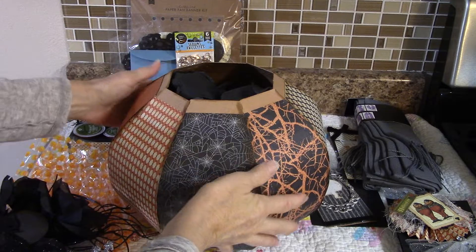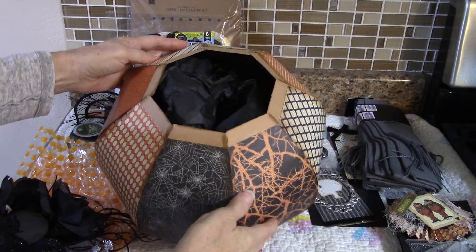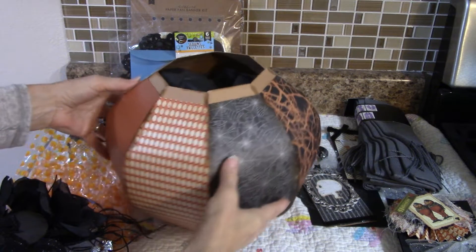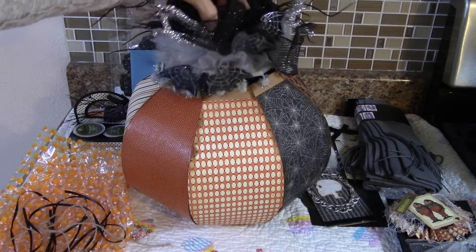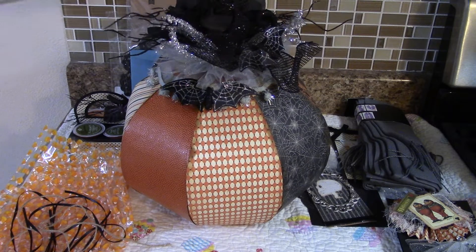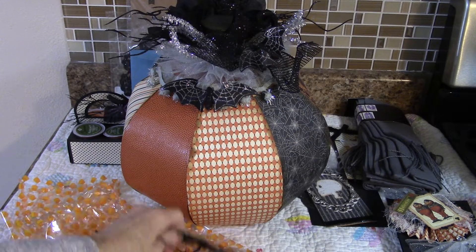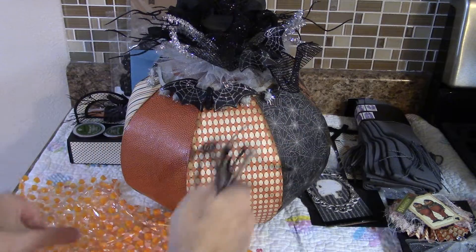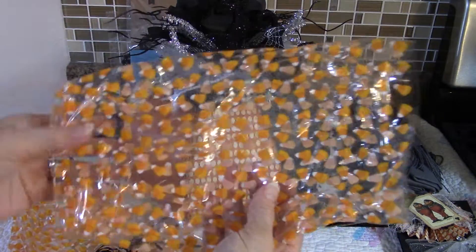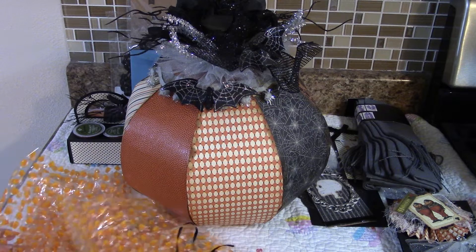This is her pumpkin, and it had some goodies in it. I just put the tissue back in that her stuff was wrapped in — I have the display in my craft room. She had some goodies that went with it, and everything was wrapped in ribbon and jute. The candy corn bags are so cute — I almost bought those.